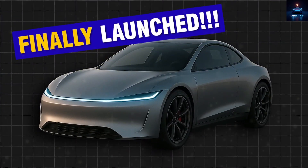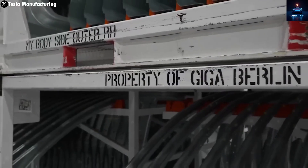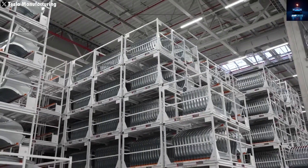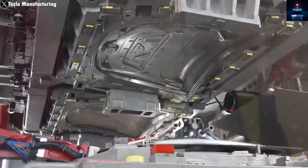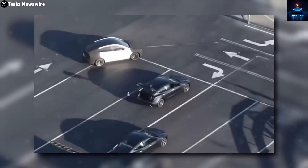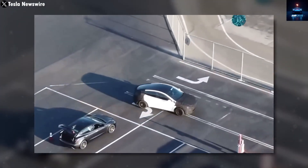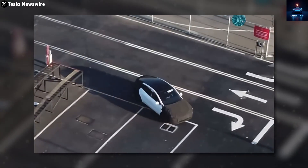Elon Musk has now officially confirmed that the Model 2, the affordable electric car that many of us have been waiting for during the past four years, will finally be revealed this November. Even more interesting is the fact that Tesla already started building these cars back in June. They even have working prototypes ready for the big launch, but Musk has said that full-scale production will begin later this year.